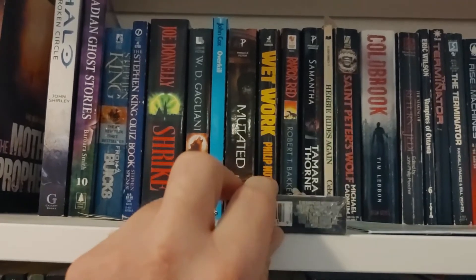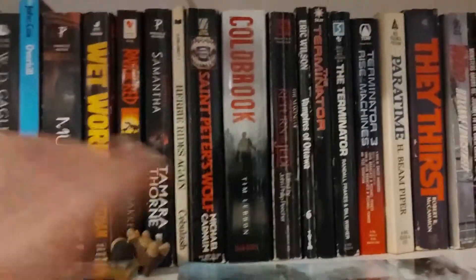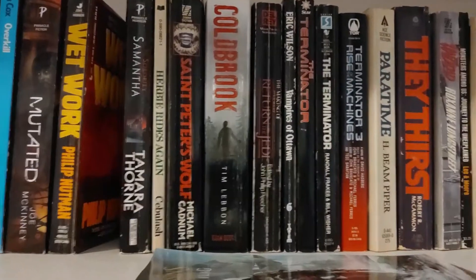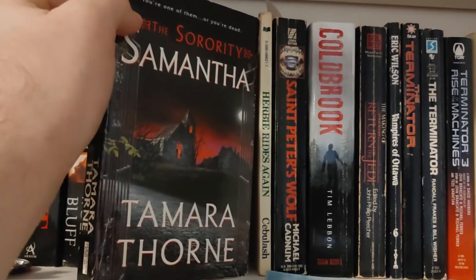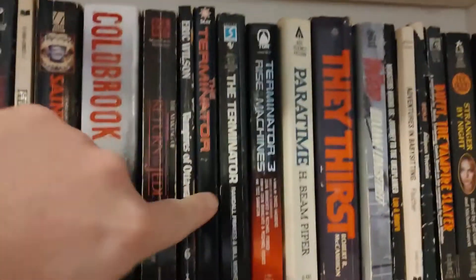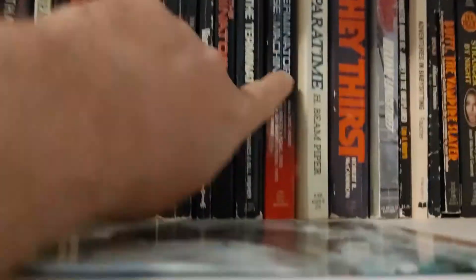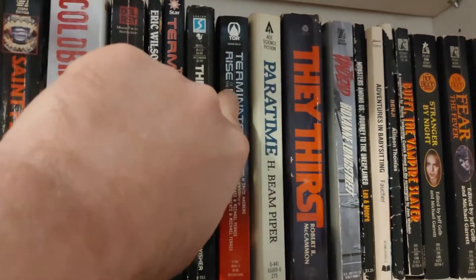This is a Power Rangers deck of playing cards — don't ask me why I am the way I am. I want to read Raptor Red next month so I'll pick that and put it in that little pile. The Sorority Samantha — I don't know what that is, but I have it. These are not two copies of the same book — these are two different novelizations of the movie Terminator. I do have the Terminator 2 novelization on another shelf; maybe I should grab that and put it in here. They Thirst — I want to read They Thirst, but I'm going to wait a little bit on that one.